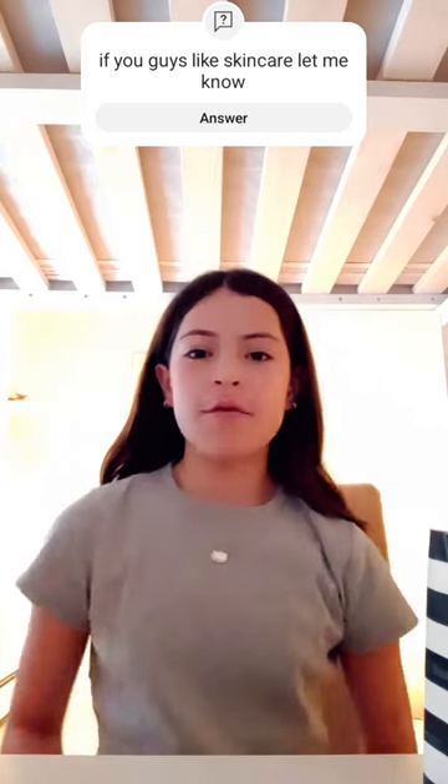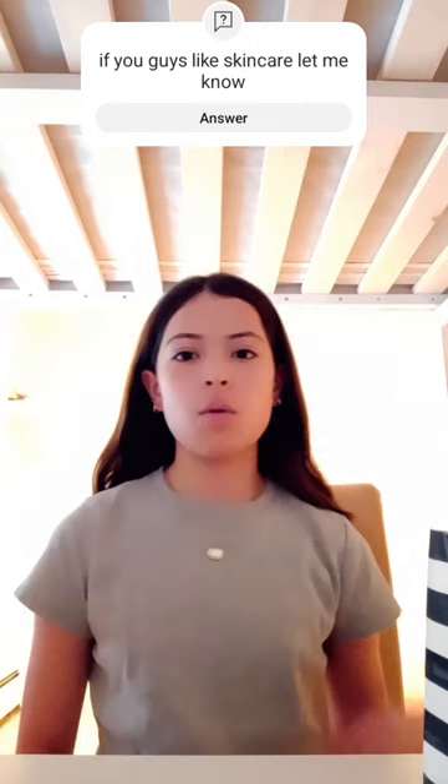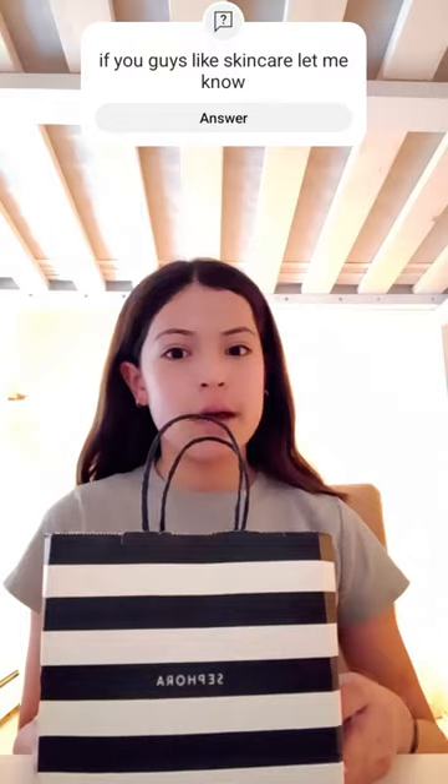So, this is one of my first speaking videos, but you can check out my other shorts. So, I have a Sephora haul to show you guys.